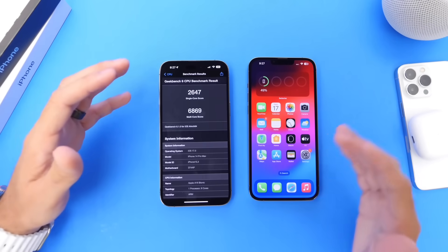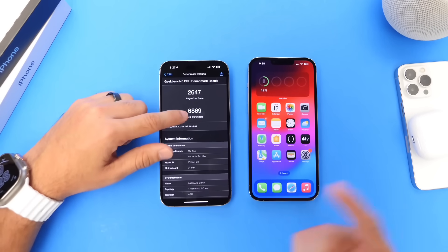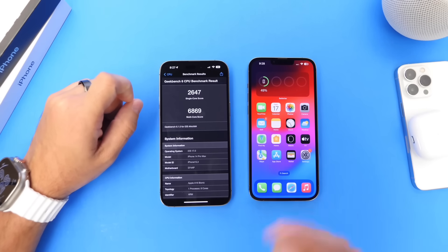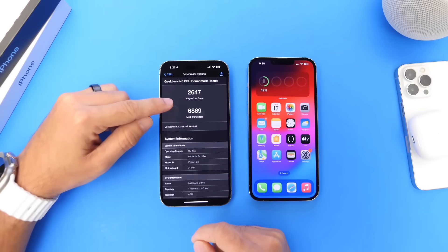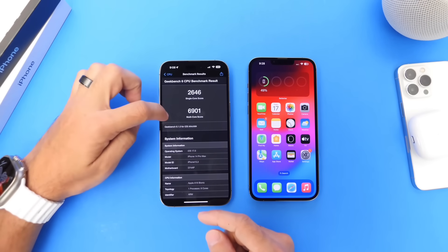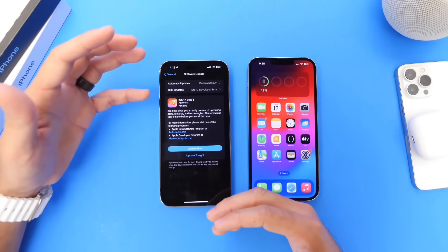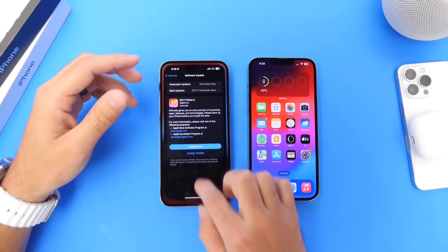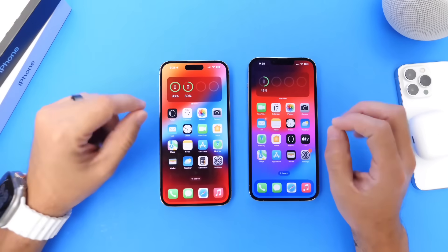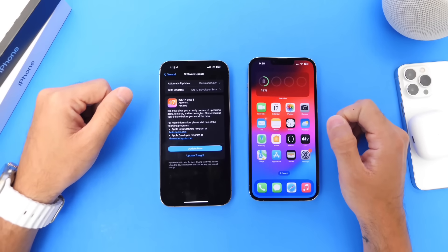Now let's talk about benchmarks, since you're always asking about performance. On the previous Beta 5, the single-core score was 2,647. On Beta 6, the single-core is 2,646 — basically the same. In the multi-core department, Beta 5 scored 6,869, and Beta 6 jumps to 6,901 — so we do see performance improvements. Hopefully Apple will continue to add more new features, enhancements, battery improvements, and performance gains. Stay tuned for my follow-up video on battery and performance coming within the next 48 hours. This has been my follow-up on iOS 17 Developer Beta 6 and Public Beta 4. Hope you have a great day — peace.